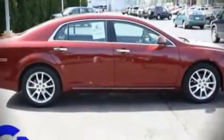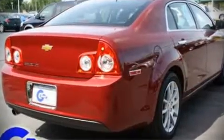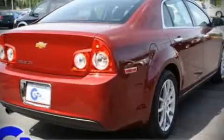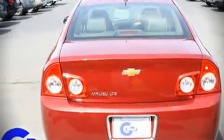Highway fuel economy of 33 miles per gallon distinguishes this vehicle as energy-saving transportation. The following features are included: leather upholstery, heated seats, and a split folding rear seat.